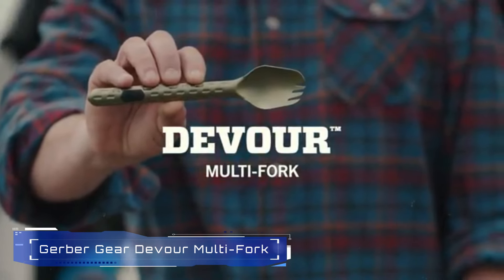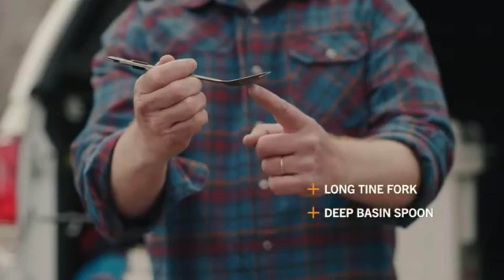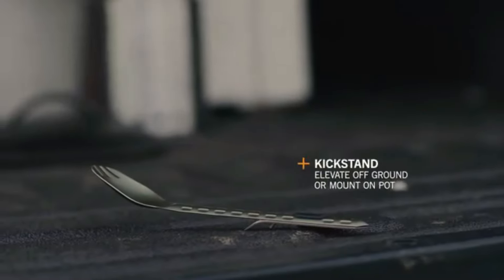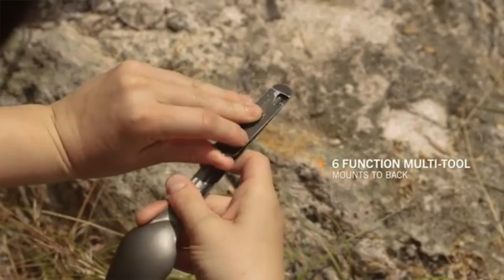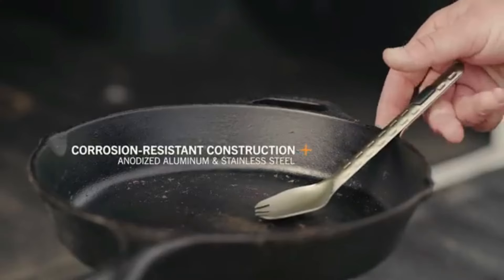8. Gerber Gear Devour Multi-Fork. The Gerber Gear Devour Multi-Fork is a lightweight, multifunctional eating tool perfect for outdoor adventures. Weighing less than an ounce, it combines a fork, spoon, and a detachable multi-tool with nine functions, including a can opener, bottle opener, and pry bar. The unique kickstand design keeps the utensil off the ground, ensuring cleanliness.